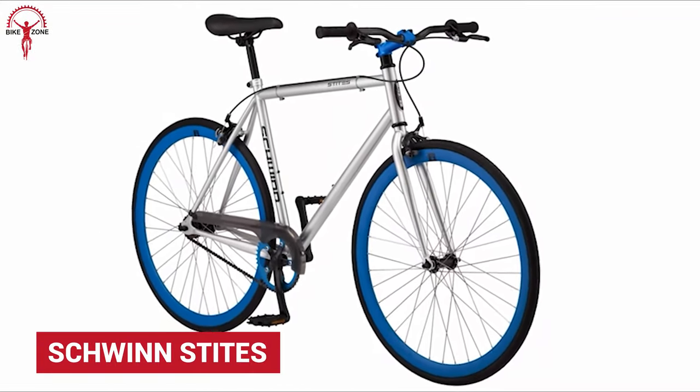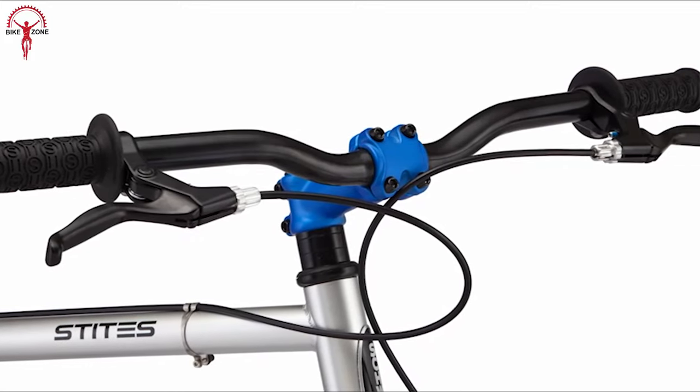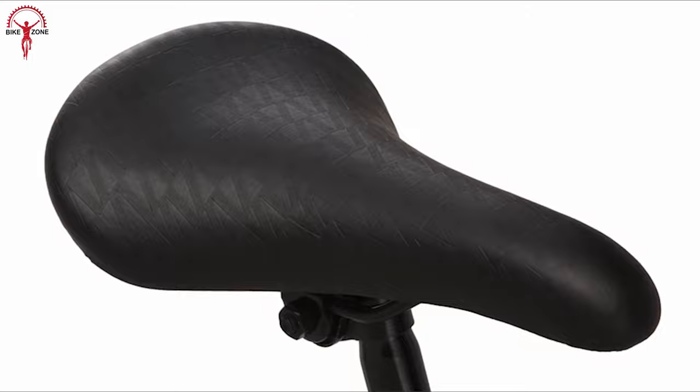For a commuting bike on a budget, very few are as good as Schwinn Stites. Built on a Schwinn steel racing frame that cuts down any unnecessary weight to keep it minimal yet reliable for long-term performance.